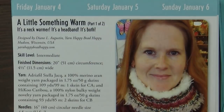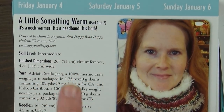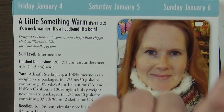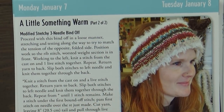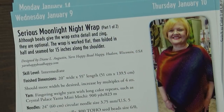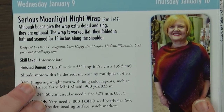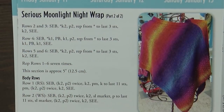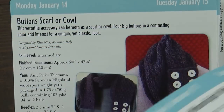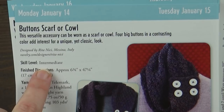Then we have a dishcloth, and a cowl or neck warmer — and this one is part one of two for January 4th, January 5th, and January 6th. Then on January 7th and January 8th you have a headband. And here's another one, part one of two, for January 9th and January 10th — it looks like a nice little wrap. That pattern goes all the way to January 13th, so it gives you time to get things done. I really love that because you could actually probably follow along with this. Here you have a button scarf or cowl — very nice.